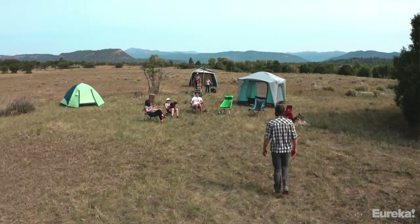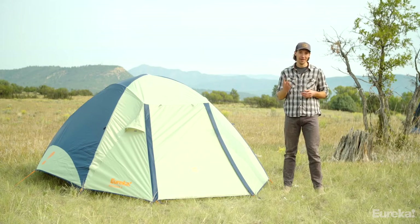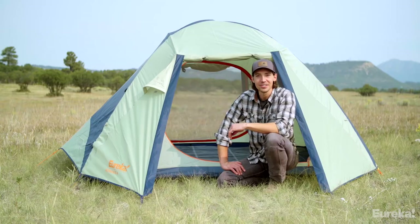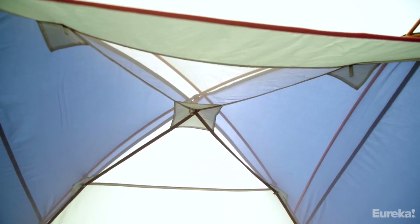The great thing about all Eureka tents is that unlike other brands, when they say four-person they really mean four people, so you're not going to have to size up to fit your whole group. The Kohana 4 has a peak height of 56 inches, so there's plenty of headroom inside whether you're sipping coffee in the morning or playing cards at night.